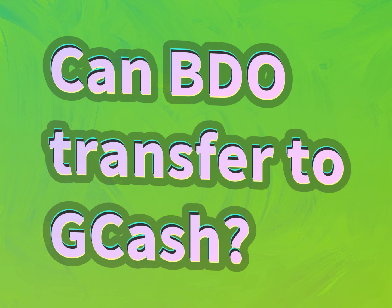Can BDO transfer to GCash? Our mission is to provide accurate answers.